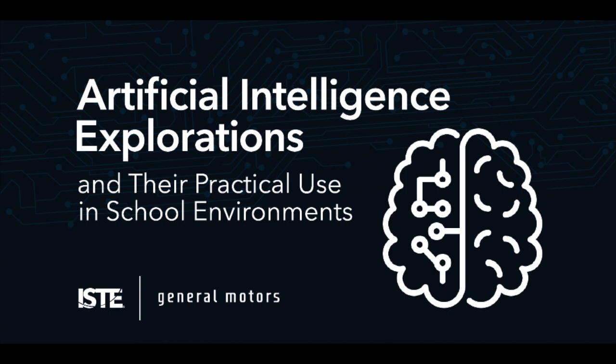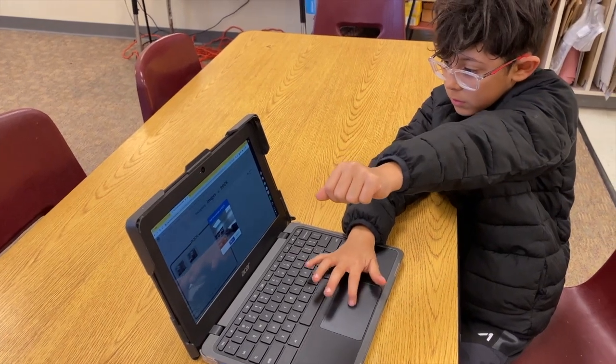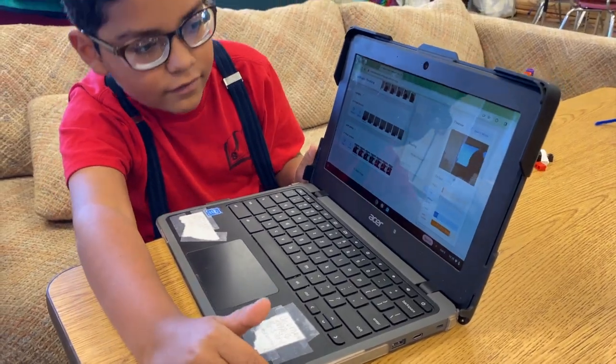I'm excited to share this showcase of student activities inspired by the ISTE AI Explorations online course.